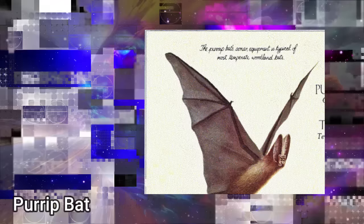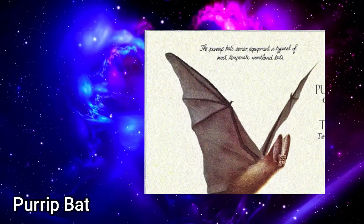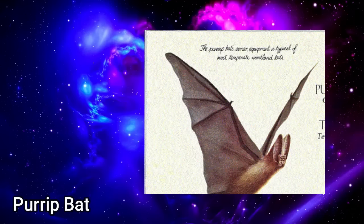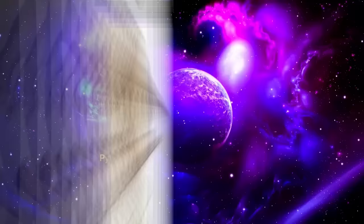The Purip Bat: a vesper bat found throughout temperate latitudes of the world — Europe, Asia, North America, Africa, and South America. It is so called because of its curious voice. Bats have proved so successful in their shape and lifestyle that in most parts of the world they have remained remarkably stable in shape and form ever since they first appeared back in the middle Paleogene. Save for the development of a more sophisticated echolocation system at the front of the face and the absence of eyes in many species, little else has changed. Unlike most other bats, which generally navigate using high-pitched sounds, the Purip bat uses a much wider range of frequencies extending well into the audible level, giving it a much more sophisticated picture of the terrain.